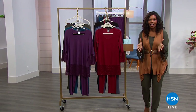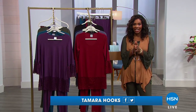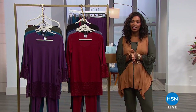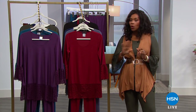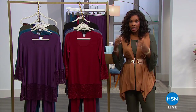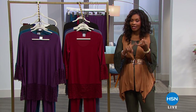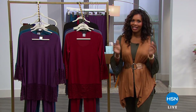It is fall fashion time here at HSN. I'm Tamara Hooks and for this hour you're going to see great fashion from head to toe that you can wear together, mix and match. You're going to get a Today's Special, a bonus buy, and we're going to get it started right now with Slinky.